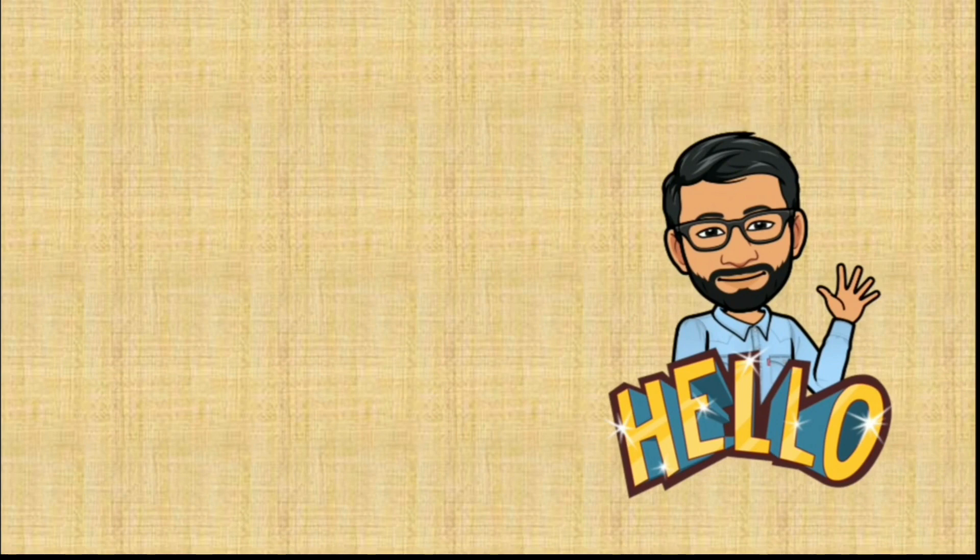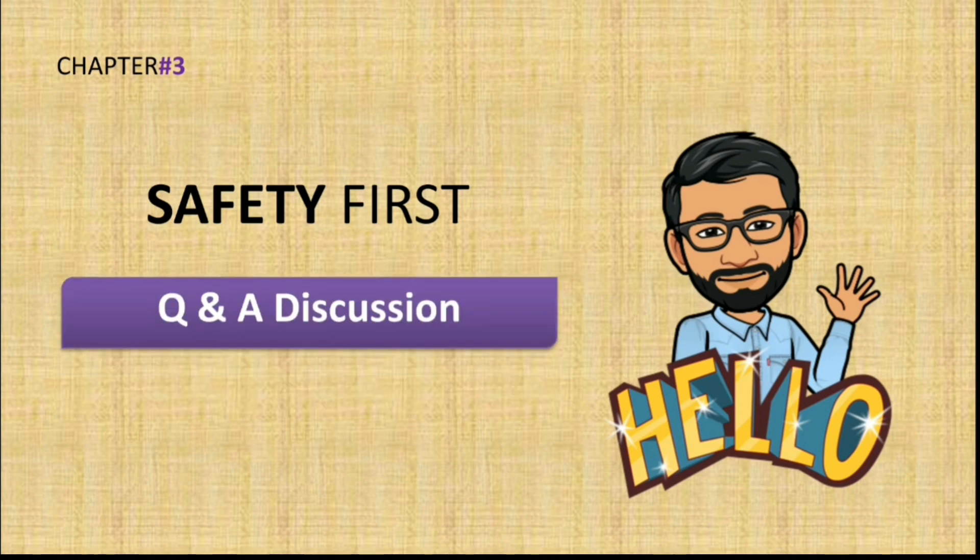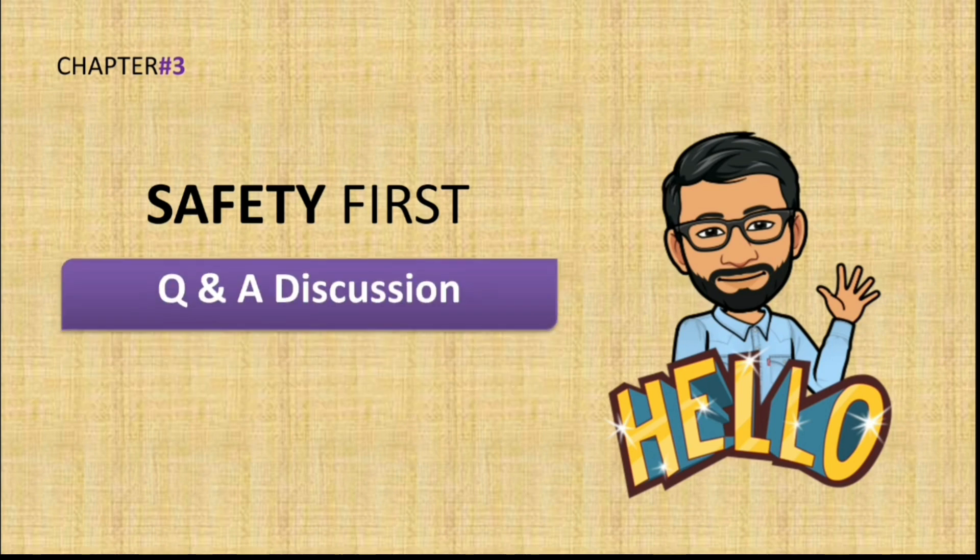Hello students, how are you? I hope all of you are fit and fine. Today we are going to start with the new chapter, Safety First, which is chapter number three of Living Science Class Four. Here we will be discussing questions and answers from the exercise. So let us immediately start.